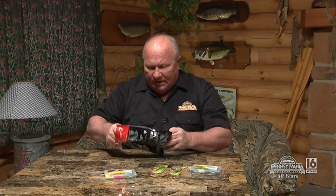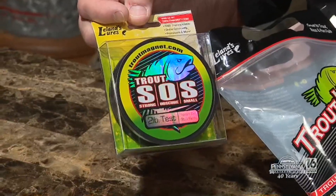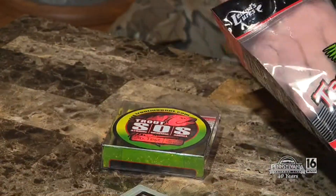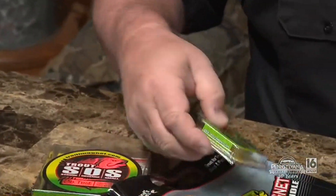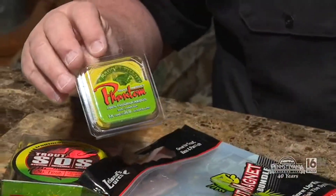And then in this same bundle, I'll tell you what, they're really thinking about you. You've got some line here. You've also got some fluorocarbon leader. And how about some bobbers to use?